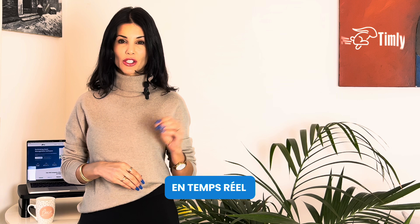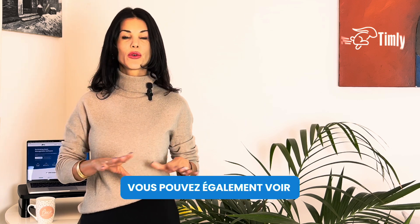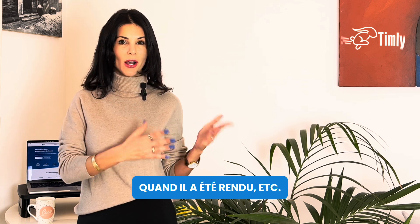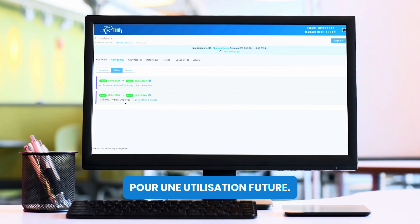Last but not least, in addition to being able to see who has what in real time, you can also view the entire history of where an item has been, who has had it in the past, when it was returned, and so on. You can also see if someone has requested an item, i.e., booked it for future use.